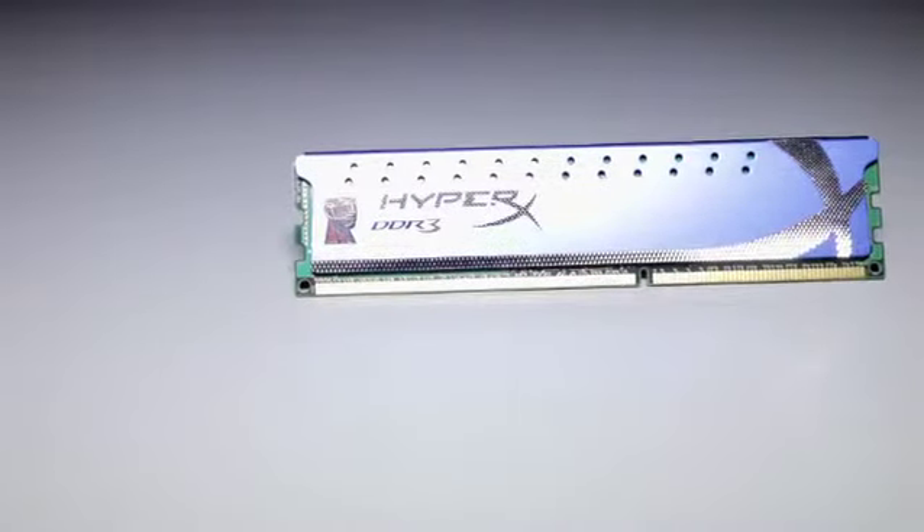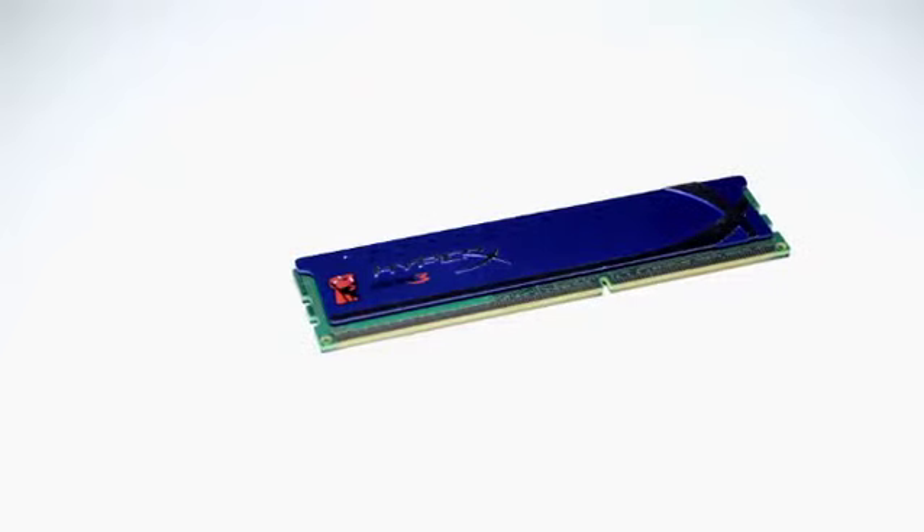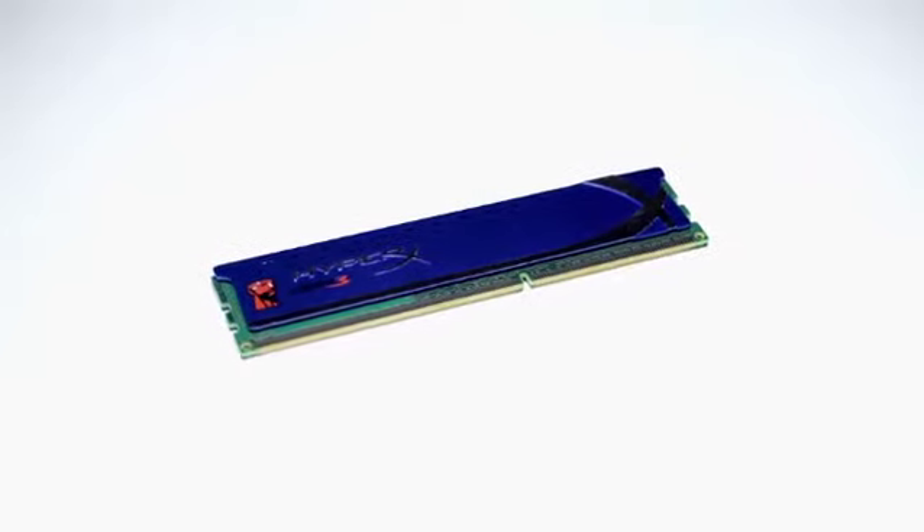It's blue, it's sexy, it's fast, it's furious, and it works the best with our Intel i7 core processor. So this is why I use the Kingston HyperX DDR3 RAM in the ultimate gaming PC.